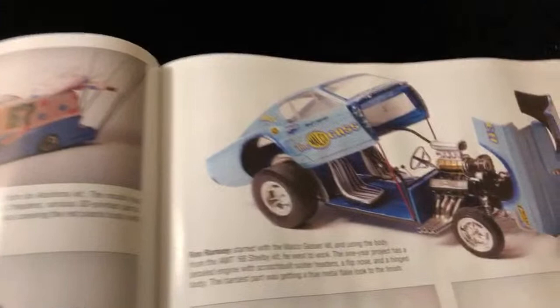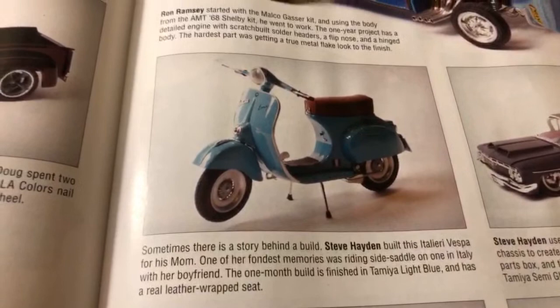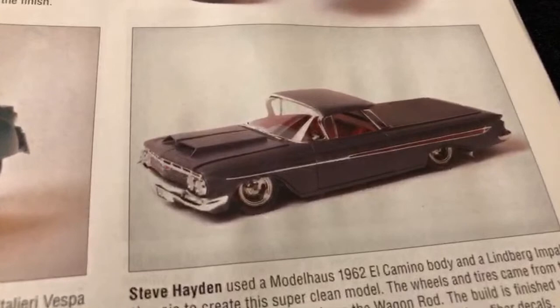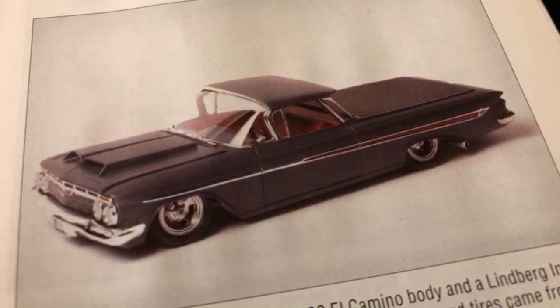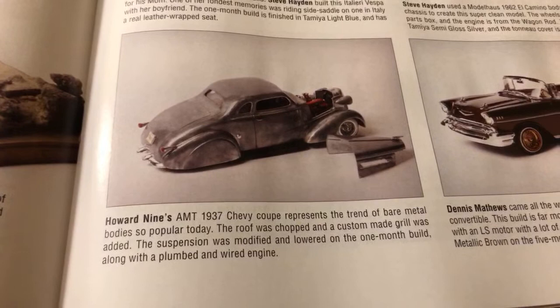Ron Ramsey - that's nice. Then over here we have Steve Hayden. Steve Hayden again - nice, man. A '62 El Camino body - I don't think I've ever seen a '62 El Camino before. I've seen the '59, that's probably the closest, but it looks totally different. I'm digging that right there - that's dope. And right over here we have a '37 Chevy coupe, Howard Nines - pretty nice right there.